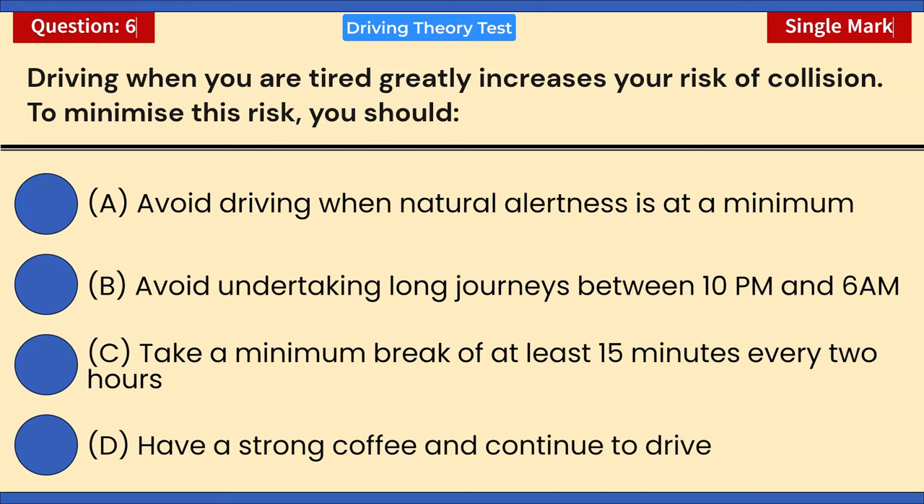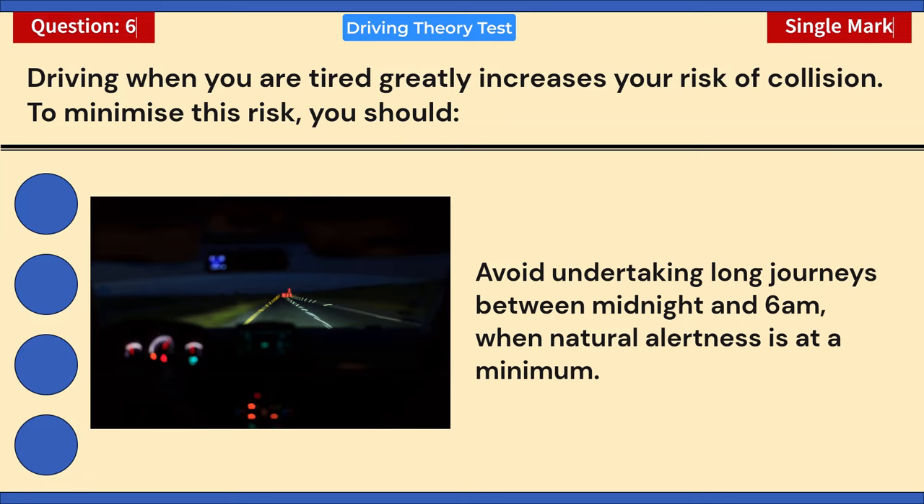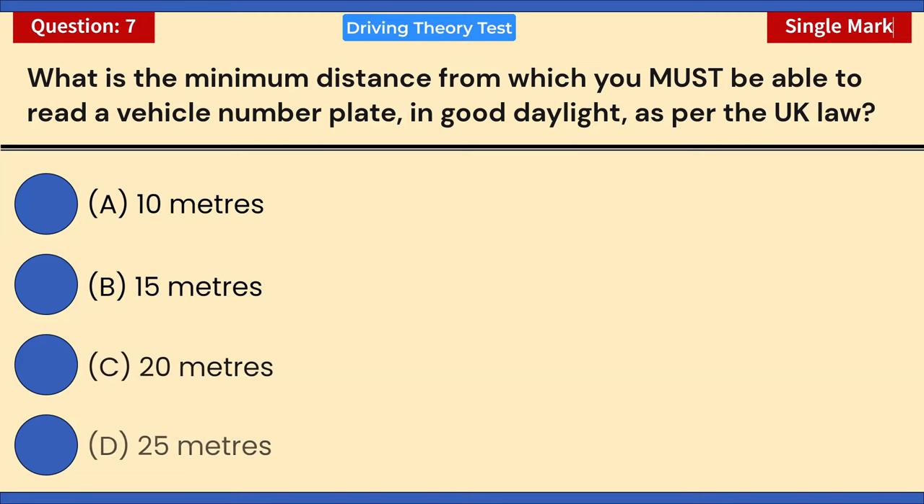Driving when you are tired greatly increases your risk of collision. To minimize this risk you should: A) Avoid driving when natural alertness is at a minimum. B) Avoid undertaking long journeys between 10 p.m. and 6 a.m. C) Take a minimum break of at least 15 minutes every two hours. D) Have a strong coffee and continue to drive. Correct answer: A — avoid driving when natural alertness is at a minimum, specifically avoid long journeys between midnight and 6 a.m.